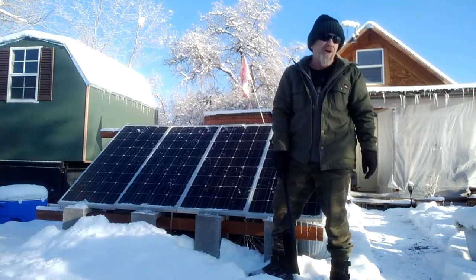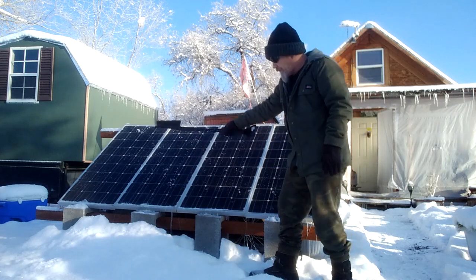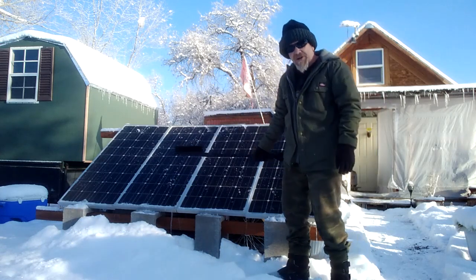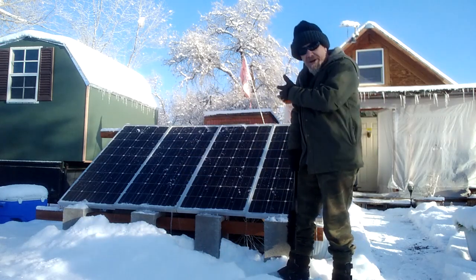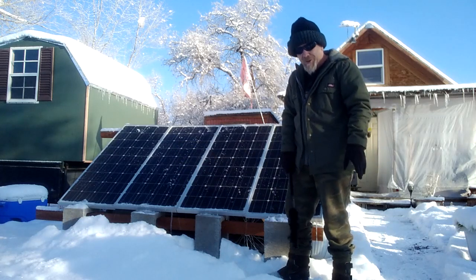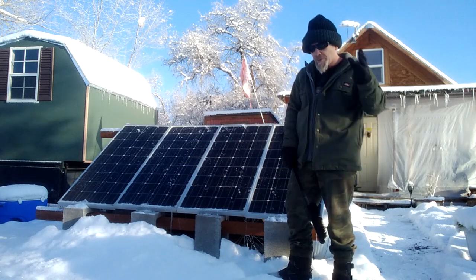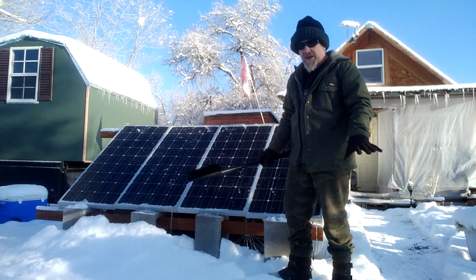Well, hey folks, welcome to Solar Cabin Channel. In my last video I talked about my 400 watt solar system that I use for my off-grid cabin. I live off-grid full time, been off-grid for 20 years now, a little over that, and this system takes care of all of my power needs for my cabin — runs everything in my cabin.